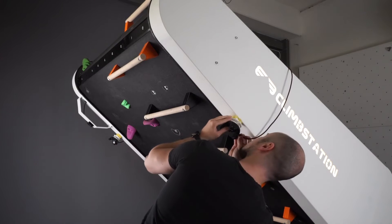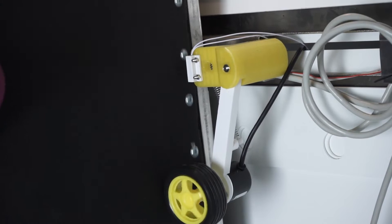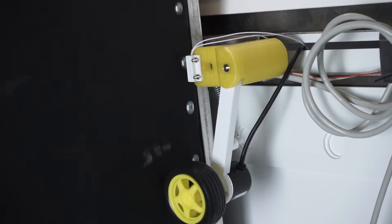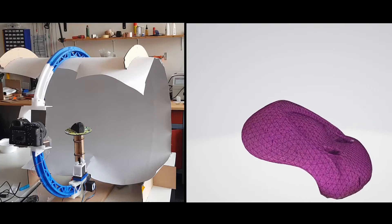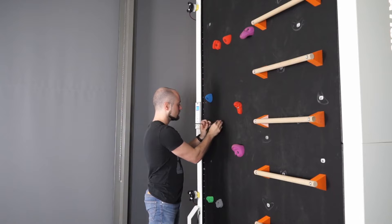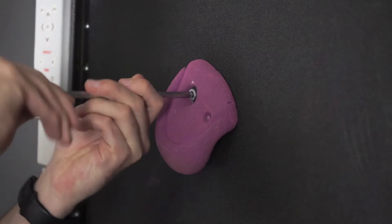Three lighthouse systems were employed: two in the front of the wall and one above the wall pointing towards the floor. In the back of the wall, a spring-loaded wheel with a rotary encoder measures the position of the belt. A magnet glued on the belt indicates the null position to a reed switch.